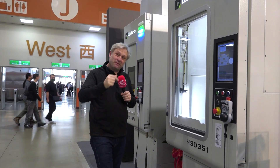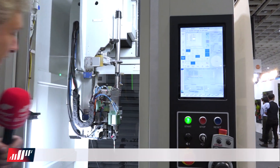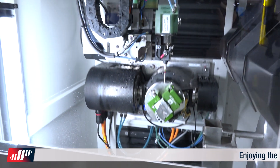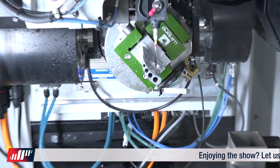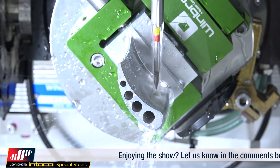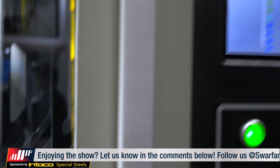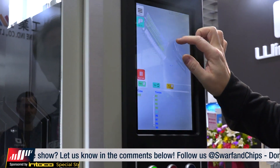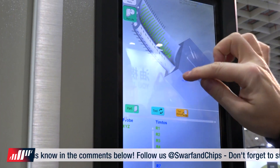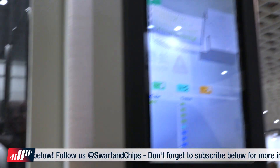Now we're going a little bit smaller. They've let me loose on this machine. Fast hole drilling — this will go from 0.2 to 3mm, so some super small parts. Great for your aerospace, your semiconductors. You can have a look round — you can see the part there going through.